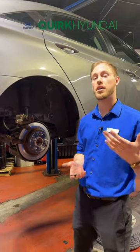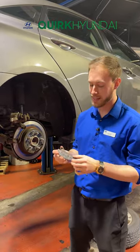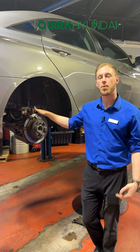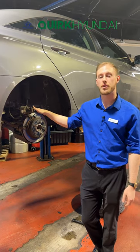Every time you bring your car into our facility, we will check your brakes as part of our complimentary multi-point inspection. We'll give you a safe progression on your brakes and let you know when it will be best to replace them, so you don't get down to this level and don't have a safety concern. Schedule your next appointment on the Quirk Cars app or quirkhyundai.com and let Quirk work for you.